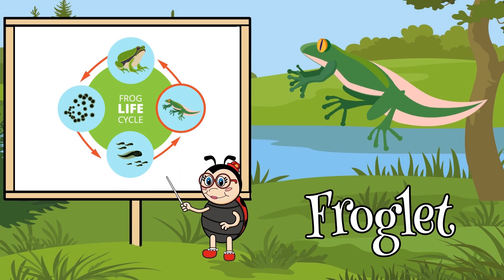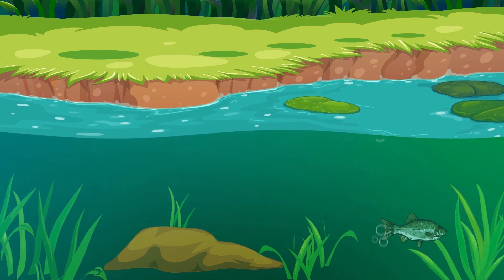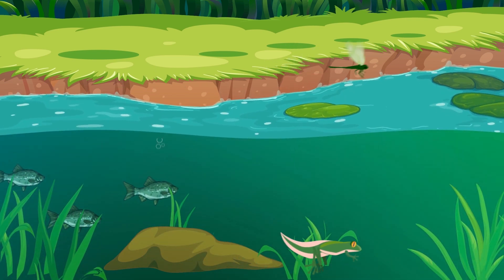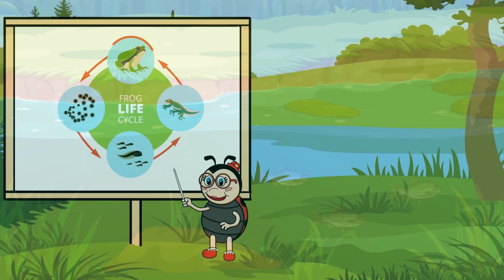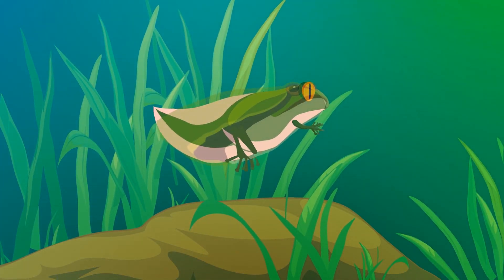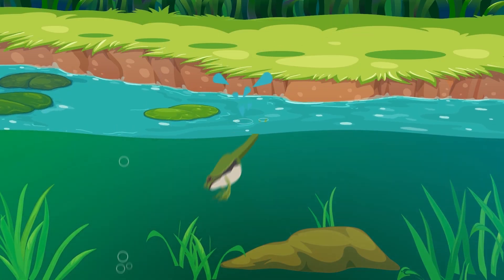The froglet is now ready to leave the water and live on land. This interesting process is called metamorphosis. It means that the tadpole's body goes through a change to become an adult. The last stage in the frog life cycle is the adult stage. The froglet's tail completely disappears and it now has strong legs and webbed feet to help it jump or swim.